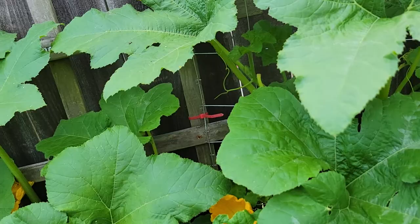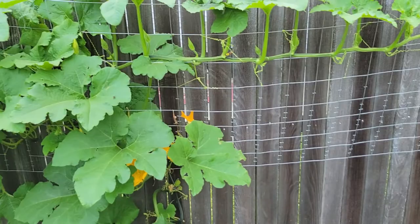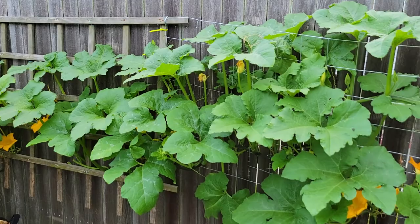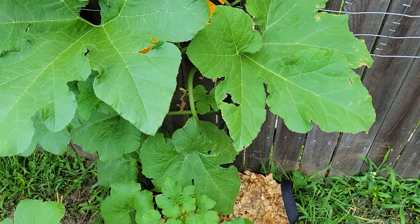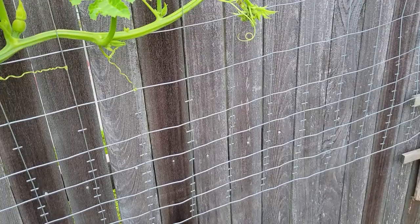The ones here in the backyard are looking really good. You can see the male flowers in there. This particular one is starting to set out another vine down there. You can see a bunch of new flowers going up in there, and you can see how the vine is going in and out.